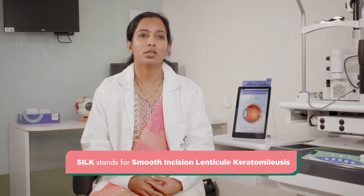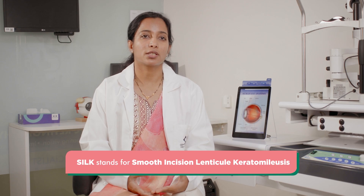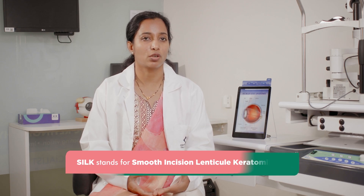Next, SILK stands for Smooth Incision Lenticular Keratomileusis. Just like SMILE, it is a newer advancement in the technology which provides better visual outcomes, faster recovery, and more. It is specially suited for patients where we want fine refinement in the vision.